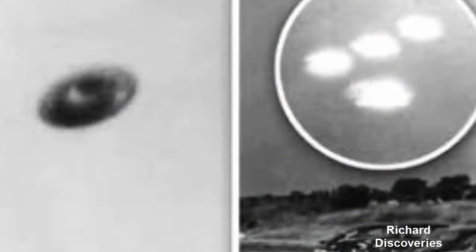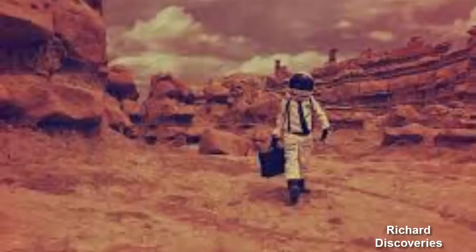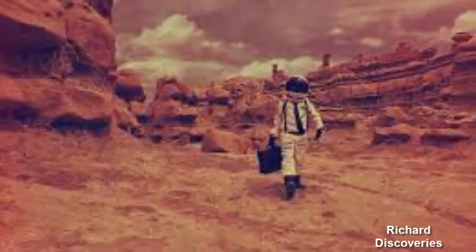While browsing NASA images, eagle-eyed conspiracy theorists spotted two strange objects in the dusty terrain. One of the objects looks like a jar which has fallen on its side, but also looks as if it has machinery on it. Another of the objects looks similar to a radiator.